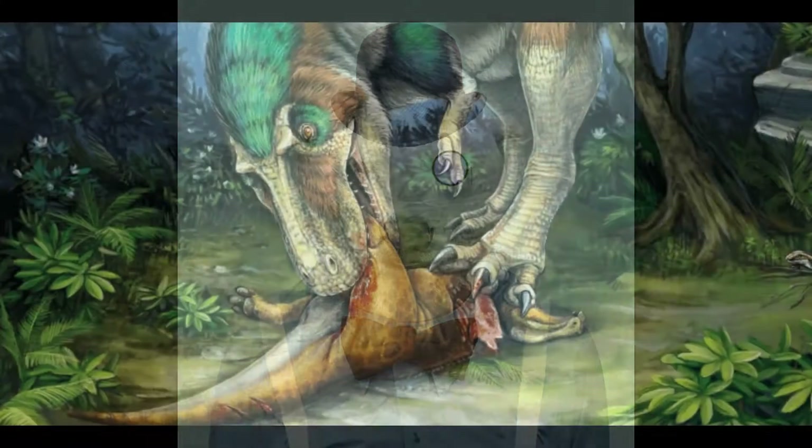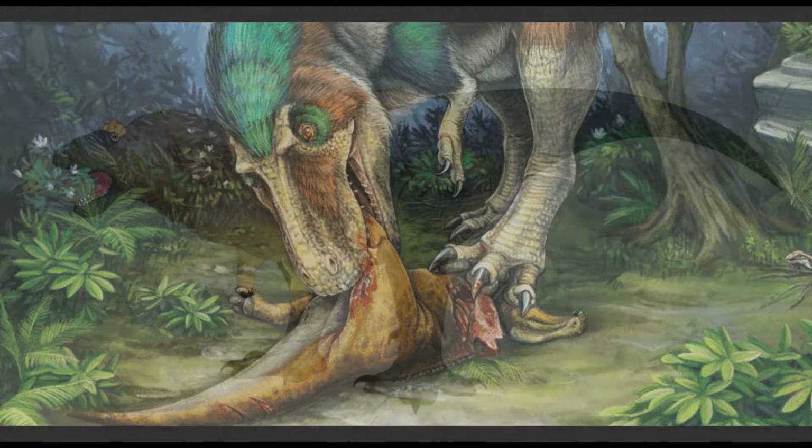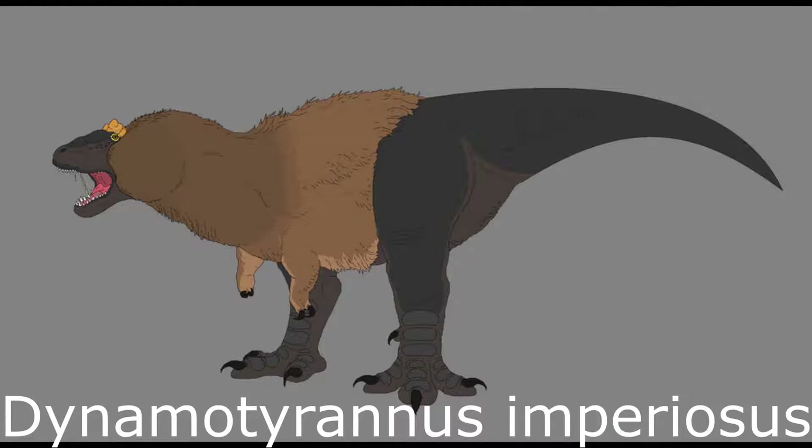If the unfortunate prey item could not escape, it would be dispatched by a tremendously brutal bite to the neck or flanks. In fact, Cenozoic Tyrannosaurids possessed even more powerful jaws than their Cretaceous forebears, while at the same time developing stockier and thicker hind limbs.